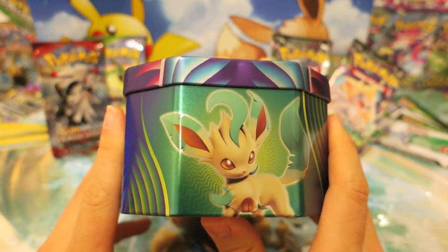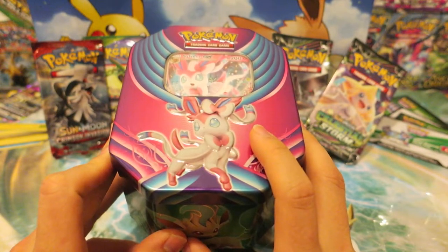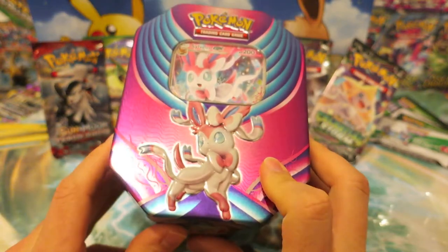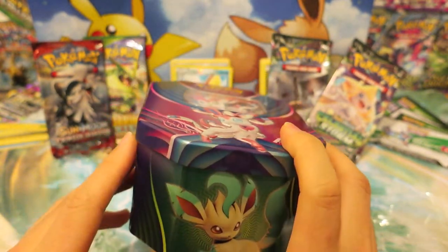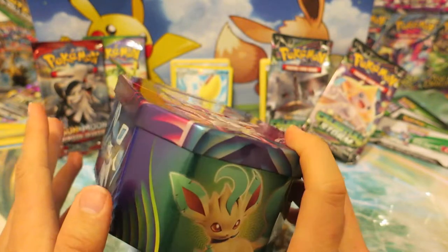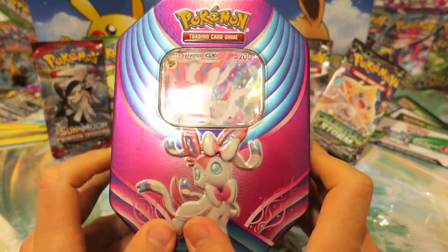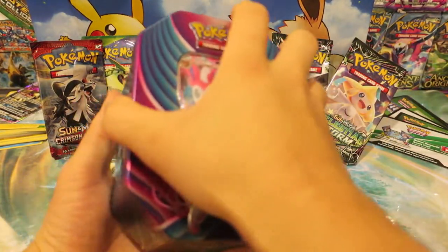Like I said in yesterday's video, I got these three tins. I got the Glaceon tin, Sylveon tin, and the Leafeon tins over at Target over the Black Friday weekend for an absolutely amazing deal. So we're just doing some slightly larger openings this weekend. And on Monday we also have one other big opening we'll be doing as well. But with all that, let's go ahead and jump into the contents of this tin.